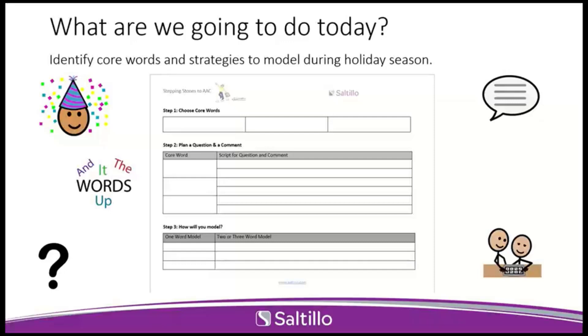This first form is our Stepping Stones to AAC planning and organization tool. You can download this through the materials tab, and it's going to be the same if you've attended other Stepping Stones trainings. What's great about it is that you can take this with you. We're going to work through it together this evening so you know how to walk through this, choose core words, plan questions and comments, and work on how to model using your student's AAC device — any device, not just a PRC Saltillo device. After we walk through it, you can use it for other sessions or give it to families or colleagues. It's a really nice tool to keep in your AAC toolbox.